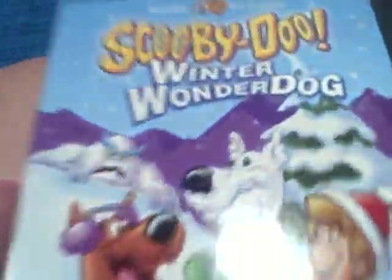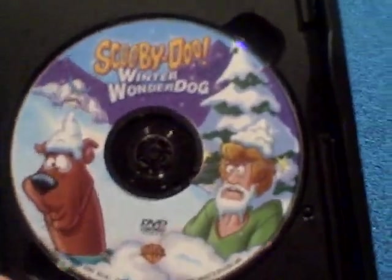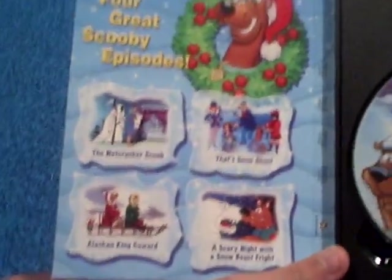Down to the last one — Scooby-Doo Winter Wonder Dog. Here's the spine and here's the back. It contains four episodes: The Nutcracker Scoob, Alaskan King Coward, A Scary Night with a Snow Beast Fright, and That Snow Ghost, which was also featured on the VHS tape of Scooby-Doo's Spookiest Tales. It's great to now own it on a DVD compilation. Here's what the disc looks like, with Scooby and Shaggy.